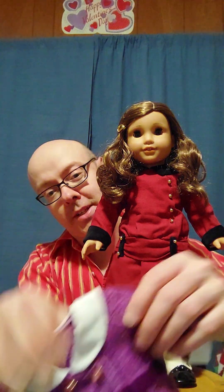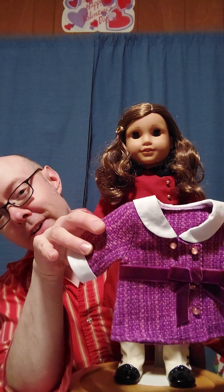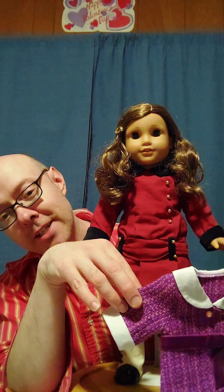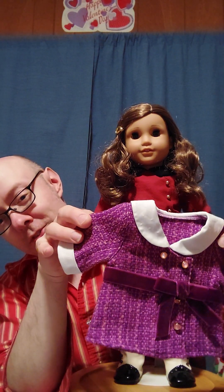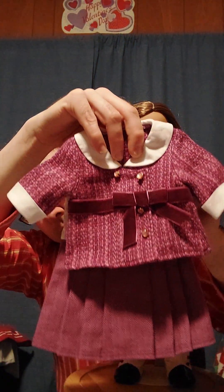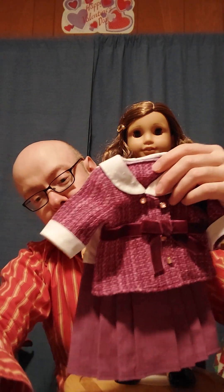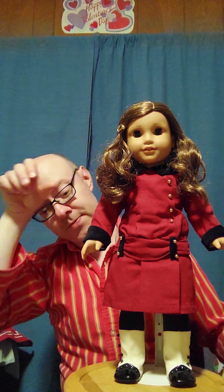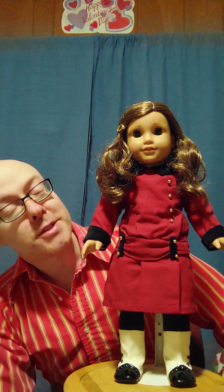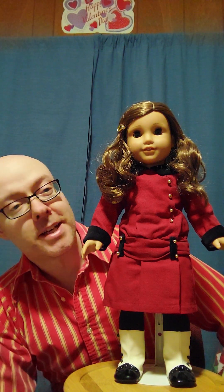I did just want to showcase one thing while I have this here. I know there's a lot of controversy over the Be Forever outfits, but in some respects I'm kind of torn on Rebecca because I like her purple outfit a little better than her classic one. In case you haven't seen it, this is what it looks like together — the purple outfit and then she has these purple Mary Jane shoes.